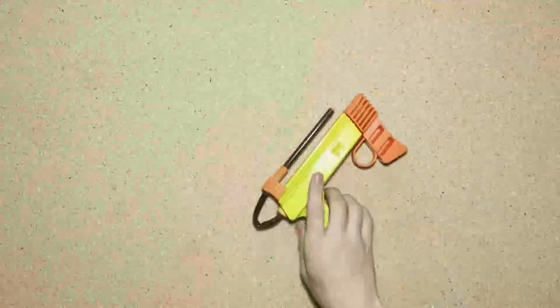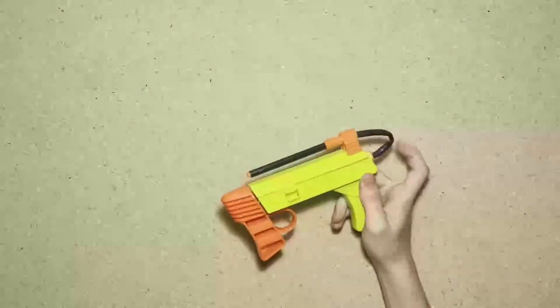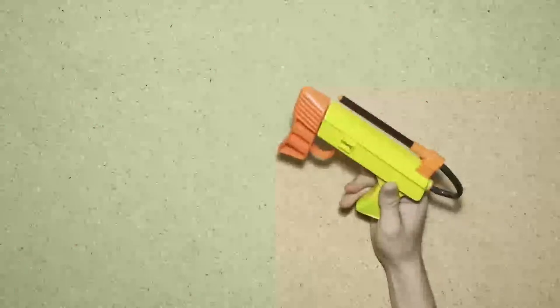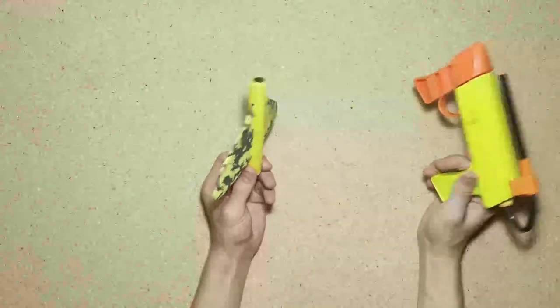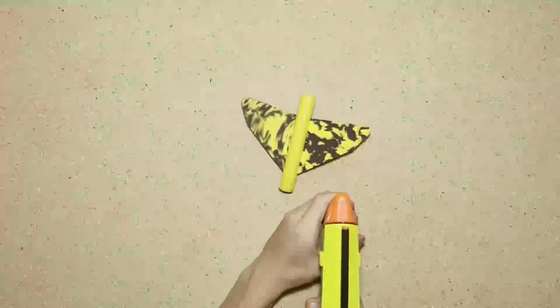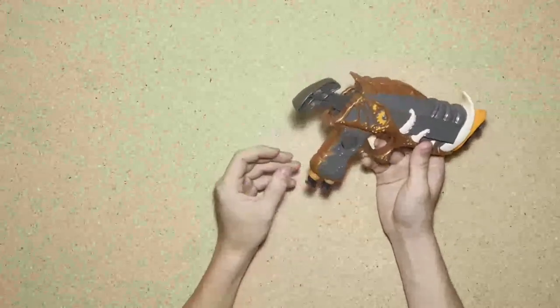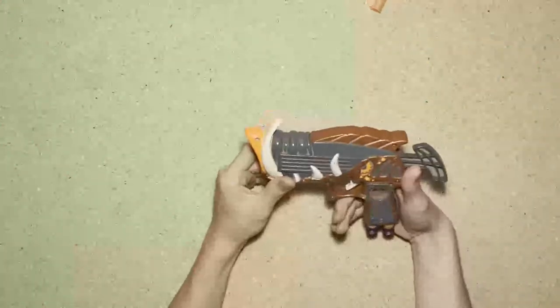Glider Launcher — this one is actually in pretty bad condition, and I already have one of these. The reason I'm excited about it is because it came with one of these, a Warthog, and I don't have any of these. It actually works very well — two darts at once, pretty neat.